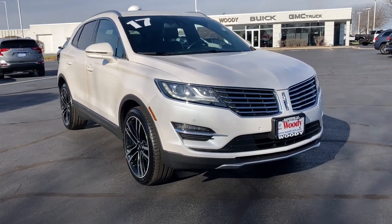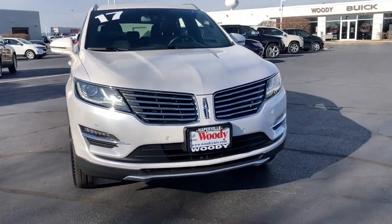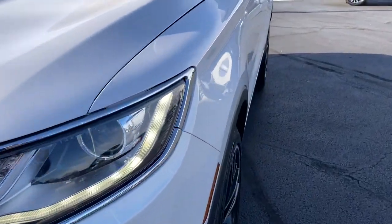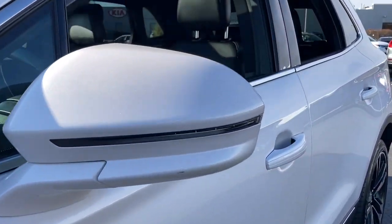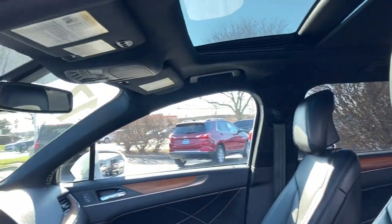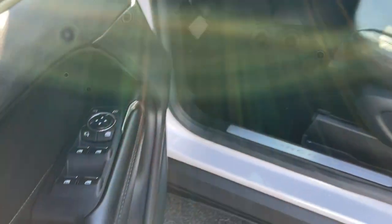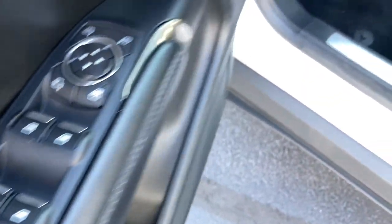This could be the car for you. The 2017 Lincoln MKC, with less than 40,000 miles on the odometer, this vehicle stands out from the rest. Take a closer look at this elegant Lincoln MKC, the compact premium SUV that blends luxury and versatility with sleek style.